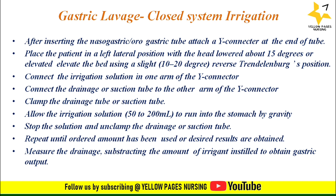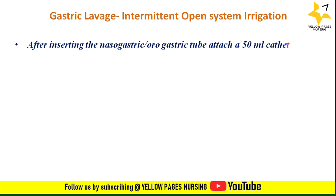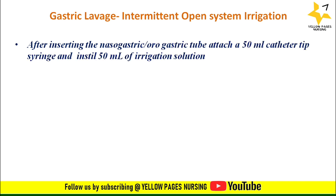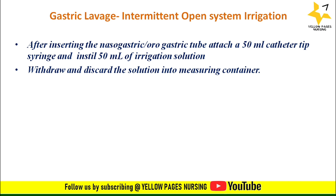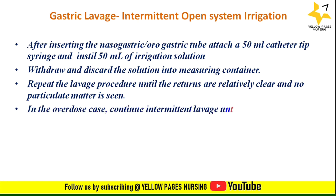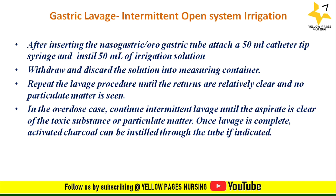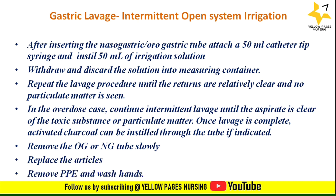For intermittent open system irrigation: after inserting the nasogastric or orogastric tube, attach a 50 ml catheter-tip syringe and instill 50 ml of irrigation solution, then withdraw and discard the solution into a measuring container. Repeat the lavage procedure until the returns are relatively clear and no particulate matter is seen. In an overdose case, continue intermittent lavage until the aspirate is clear of the toxic substance or particulate matter. Once lavage is complete, activated charcoal can be instilled through the tube if indicated. Remove the tube slowly, replace articles, remove PPE, and wash hands.